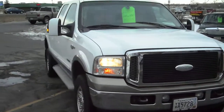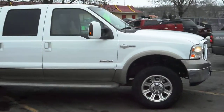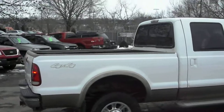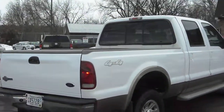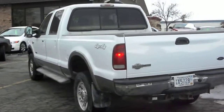2007 Ford F-350. This is a 1-ton King Ranch crew cab 4-door with a short box bed and 4-wheel drive. It's got the Powerstroke turbo diesel, side running boards, 2-tone color — white on top, tan on the bottom.